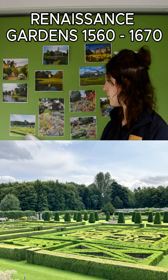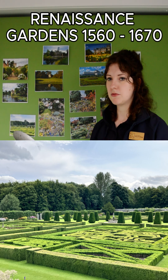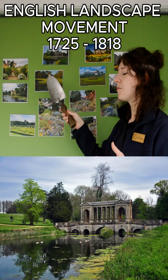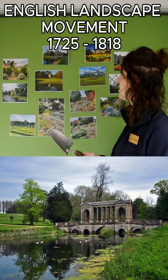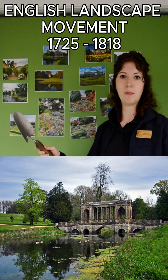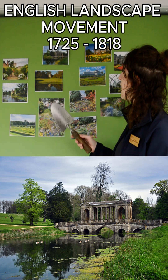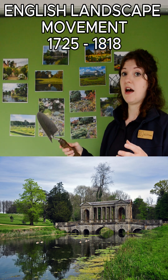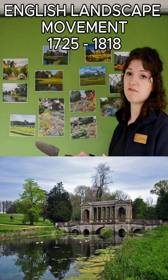That period takes us up to roughly the mid-1600s, and then we move on to the English Landscape Movement — though there are many places up in Scotland where you can see its influence as well. This was more about the overall landscape and was made to look natural even though a lot of it was very man-made. You had many follies, grand bridges, different buildings, and sometimes even ruins that were meant to look like they had been there for years but were actually just built.